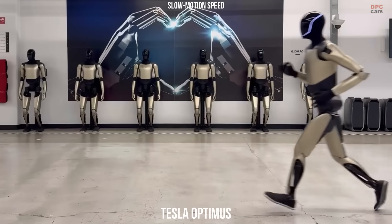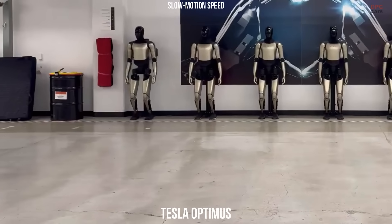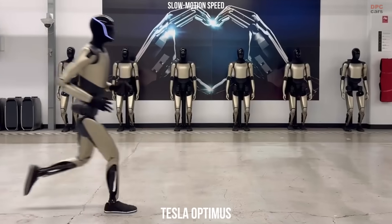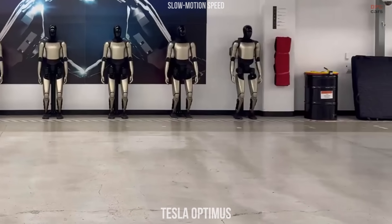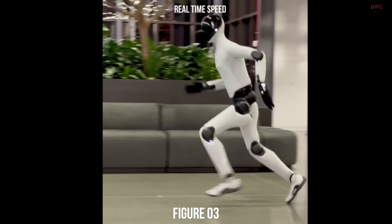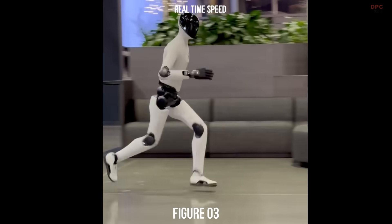Tesla Optimus has made significant progress as well, especially when it comes to balance and stability. Its latest running clip shows a steady stride that highlights how quickly the project is improving. It may not change direction as sharply as Figure 0-3 yet, but every update brings it closer.